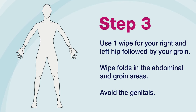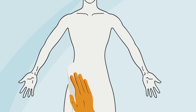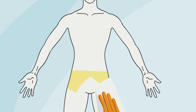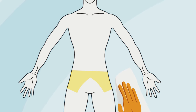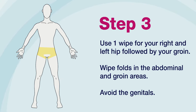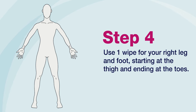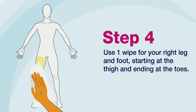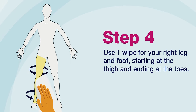Step 3: Use one wipe for your right and left hip, followed by your groin. Wipe the folds in the abdominal and groin areas. Be sure to avoid the genitals. Step 4: Use one wipe for your right leg and foot, starting at the thigh and ending at the toes. Be sure to include the entire circumference of your leg and foot.